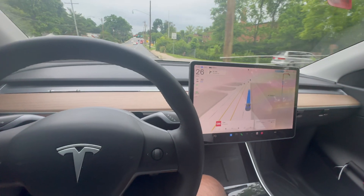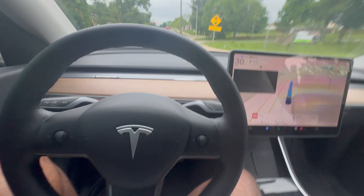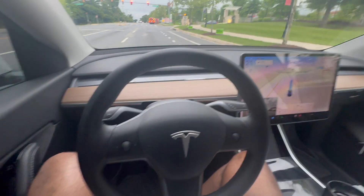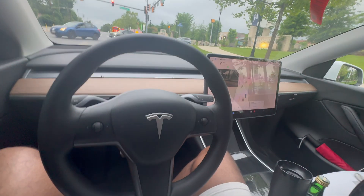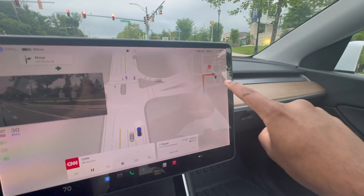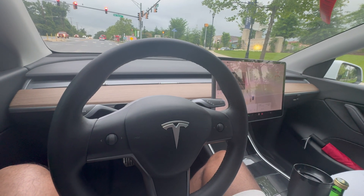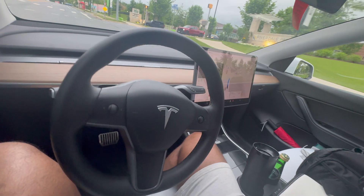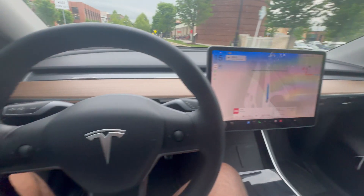I am blown away — absolutely blown away. We're coming close to our destination. The car is taking the exact route I would take, put on the indicator by itself, and is making a right turn into Whole Foods — all by itself. Look at this maneuver — it's insane. There are cars coming; it put on the indicator itself. We have to turn into Whole Foods, which you can see on screen, and the car is going to do it all by itself.